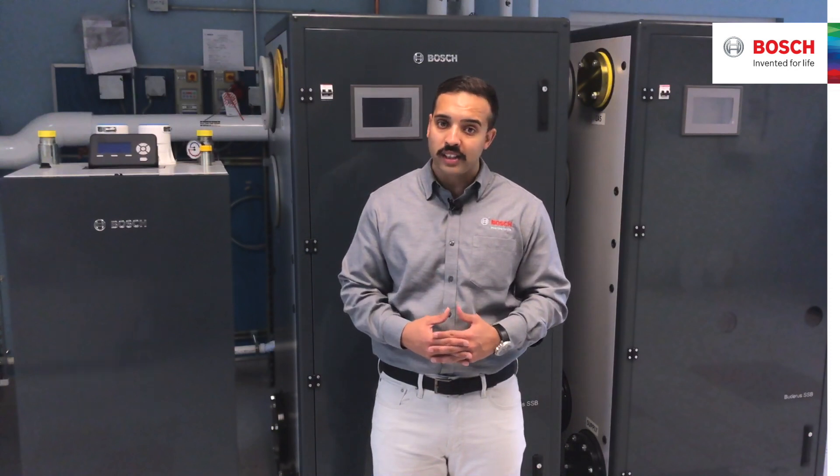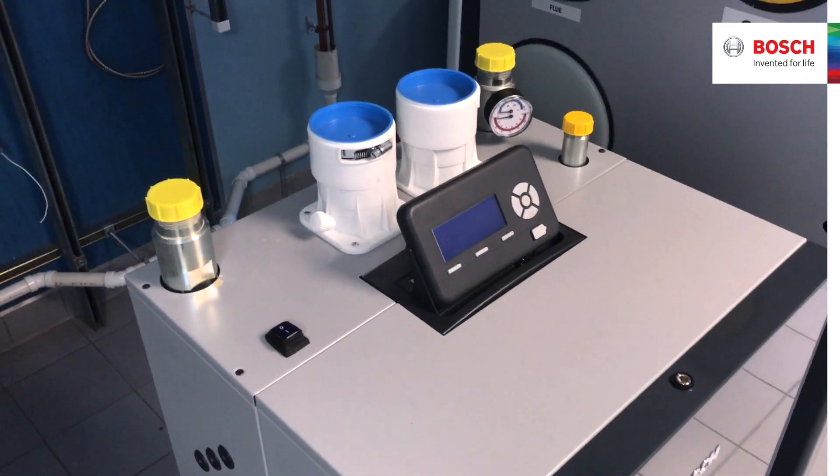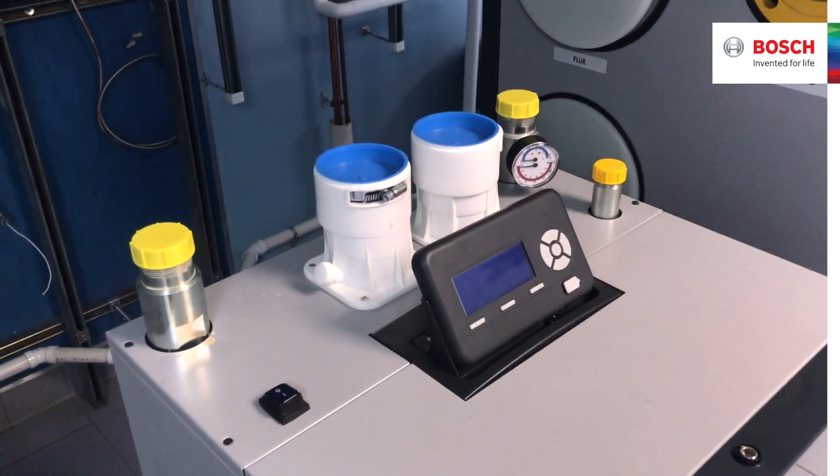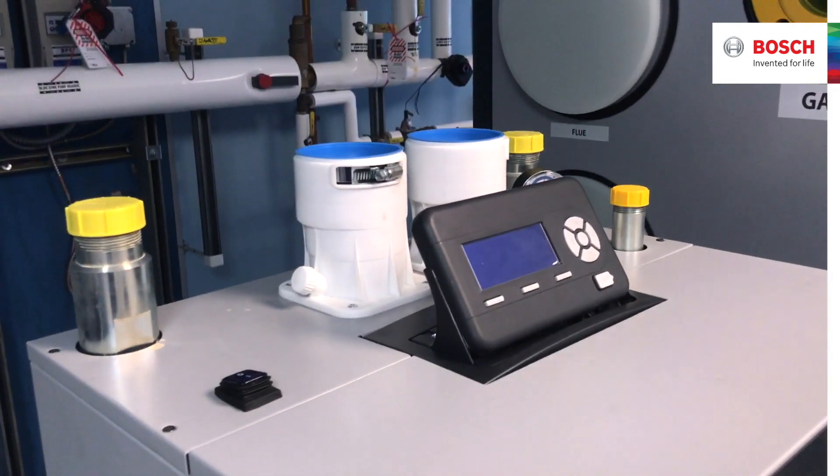SSPs are physically designed to fit through doorways, allowing for easy installation into both new construction and retrofit applications. The small series of the SSP boiler range has top connections to allow easy pipe configuration in any direction from above.